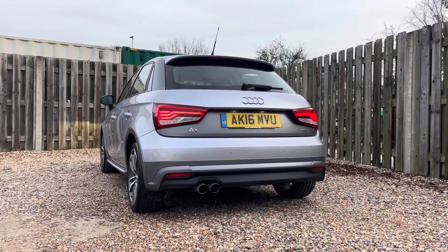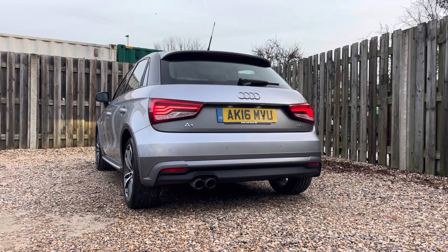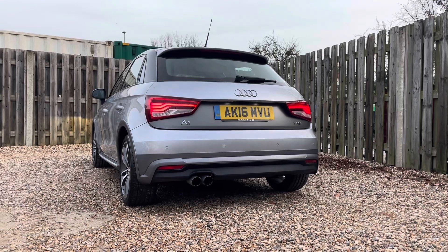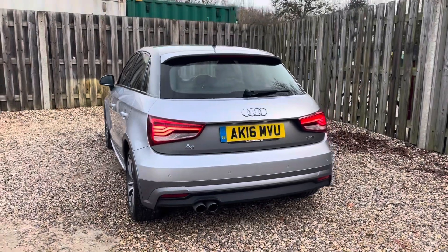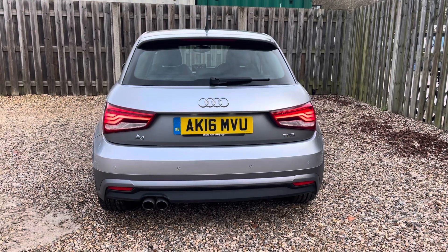Powering this A1 Sportback is a potent 1.4-litre TSI engine, delivering a spirited 125 PS of power, mated to the seamless and responsive S-tronic transmission. This vehicle offers lively acceleration and seamless gear changes. The efficient engine ensures impressive fuel efficiency without compromising on performance, making it an ideal choice for everyday use and longer journeys.